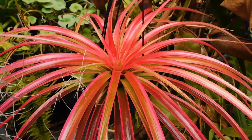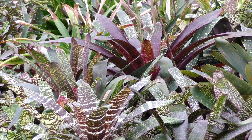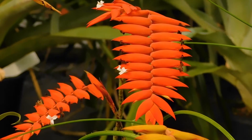Bromeliads are often spectacular plants to grow at home. Thousands of species are in culture, and countless more hybrids have been produced by horticulturists over the last few centuries. Many produce colourful flower structures that occur in amazing shapes and hues.